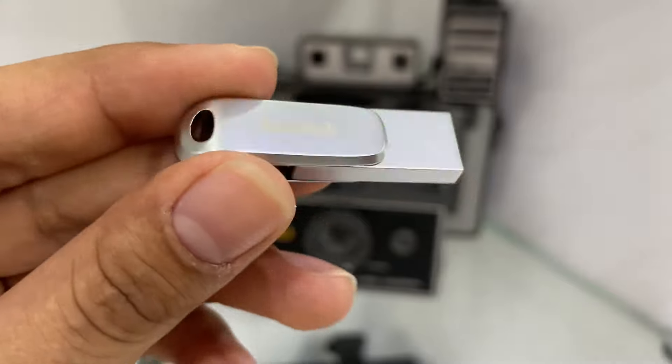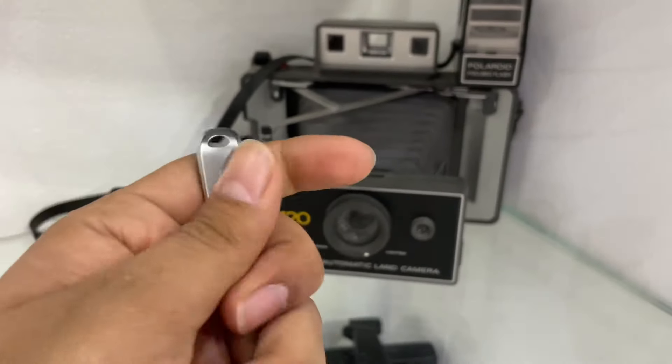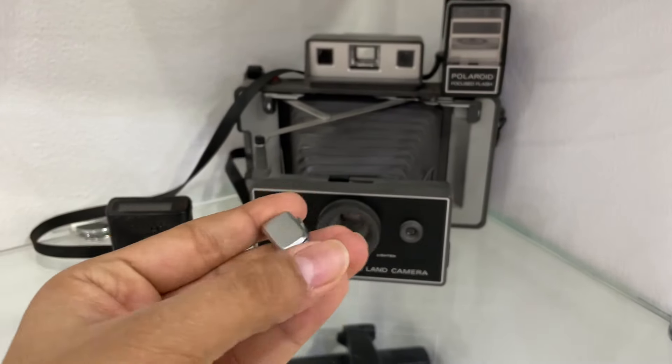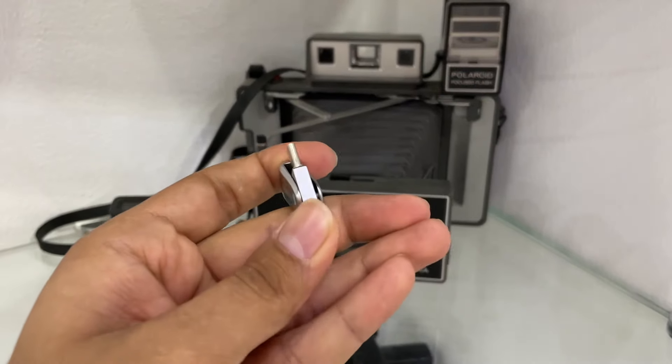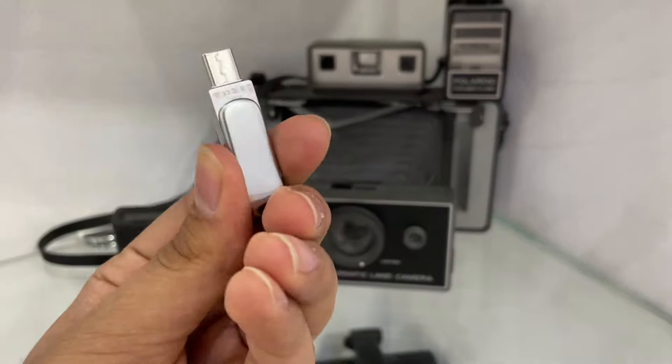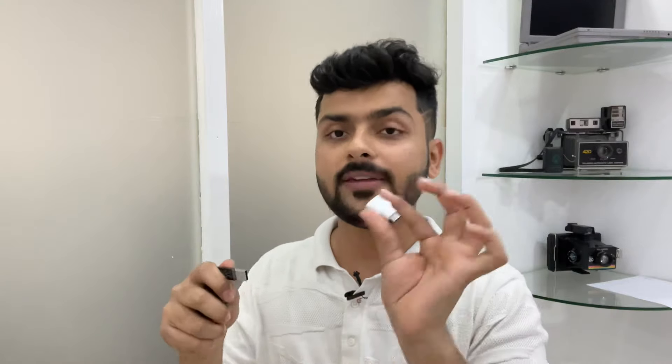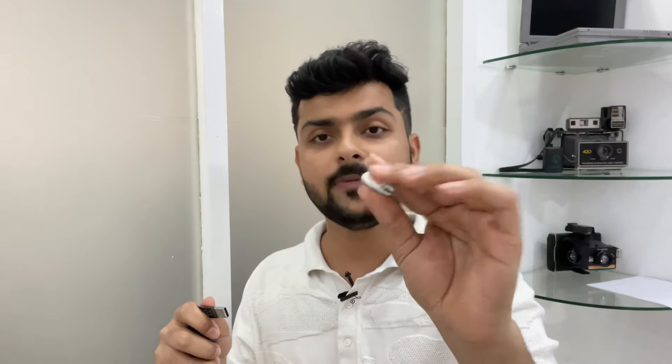The speed is good, the price is justified, and the build quality is excellent. This is the best pen drive in my ranking. If you don't want to buy the first option because of the price, there will be a difference between the second and first option. If you want a better build quality, go for the first option. If you don't have a Type-C port, you can use a Type-C to USB adapter — it can fit your pen drive very easily so you can use a normal pen drive.